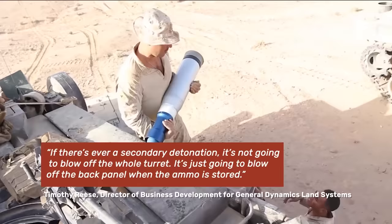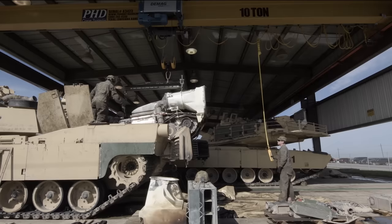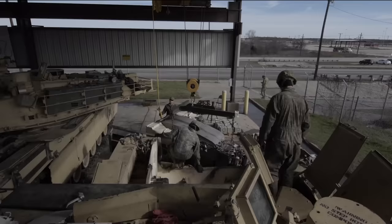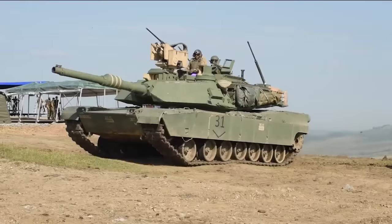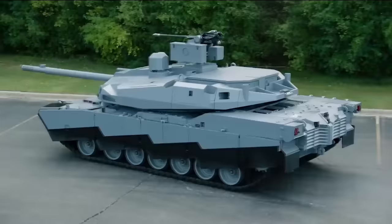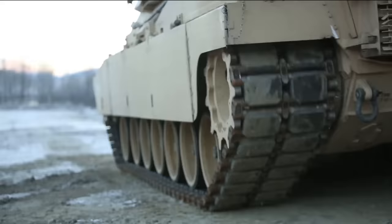Reese stated: "If there's ever a secondary detonation, it is not going to blow off the whole turret. It's just going to blow off the back panel where the ammo is stored." Unlike many modern main battle tanks that run on diesel, today's Abrams is powered by a Honeywell AGT-1500 gas turbine engine that was practically yanked out of a helicopter. While this engine is very fuel-hungry, it is considered extremely quiet and doesn't produce visible diesel exhaust plumes. The Abrams X replaces that 1970s-era gas turbine with a new diesel-hybrid electric system that produces as much power but with an incredible 50% fuel savings.